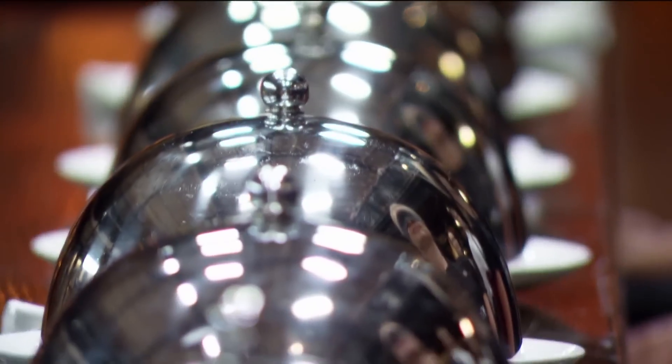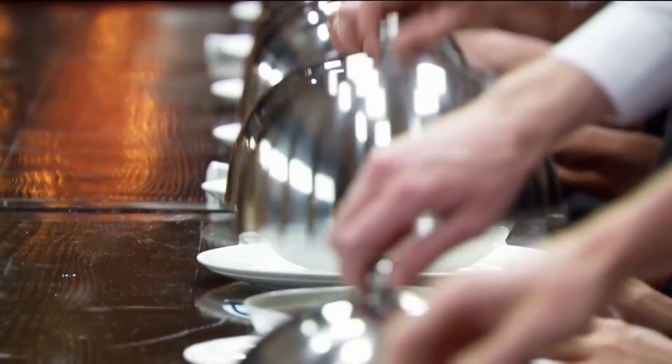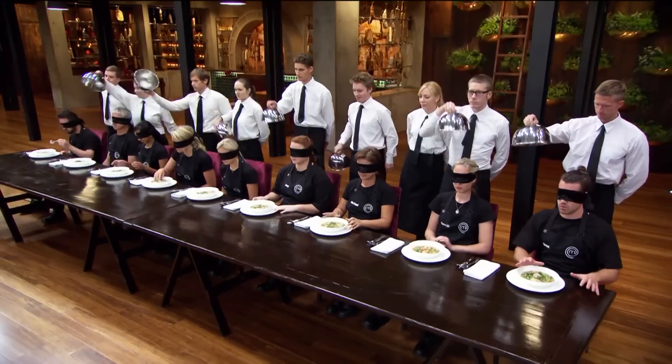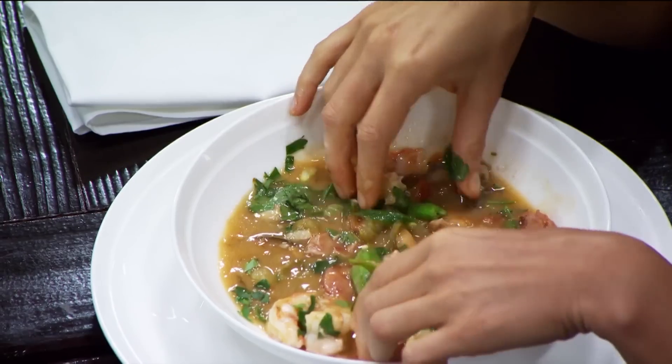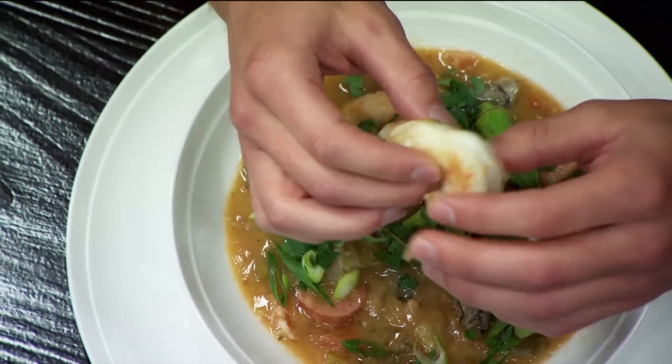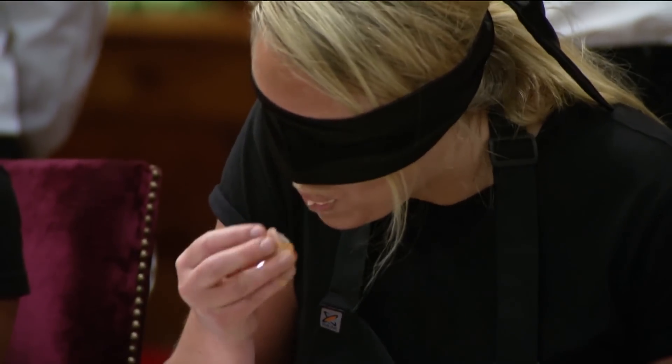We're going to lift those cloches now. Off you go. I'm nervous. I just get my hands right into it — I need to start tasting things, get things into my mouth as quickly as possible. She's feeling the ingredients, deciding what they are before putting them in her mouth. She'll find the herbs that way, which is great.